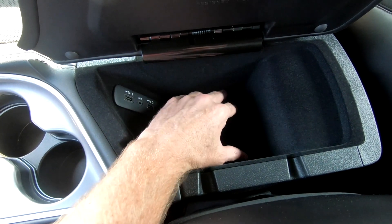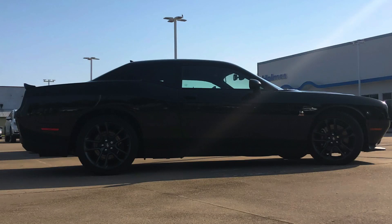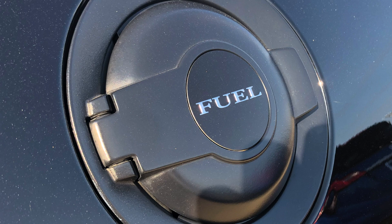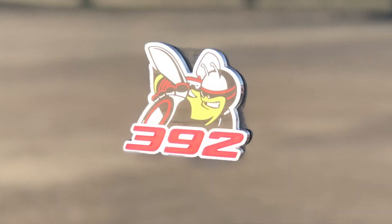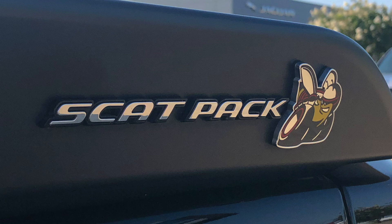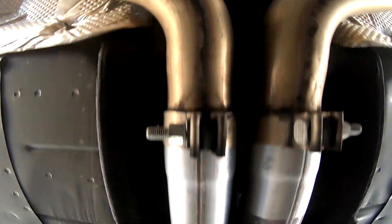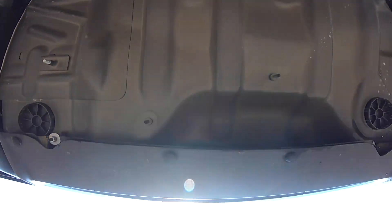A couple of quick details: the exterior color is pitch black, accented by a black interior. Here are highlights from the list of safety features for this Challenger: parking sensors, an emergency communication system, rear exterior parking camera, blind spot and cross-path detection — both front and rear — and electronic stability and traction control. If you'd like to see a full list of safety features, check out the link to the Holmes Honda website in the video description.